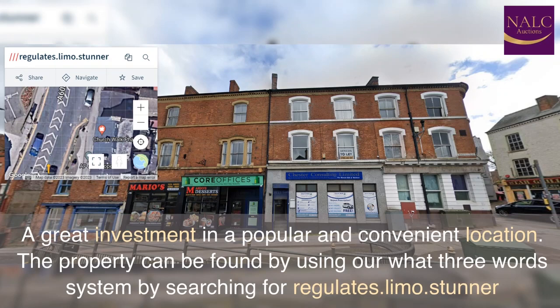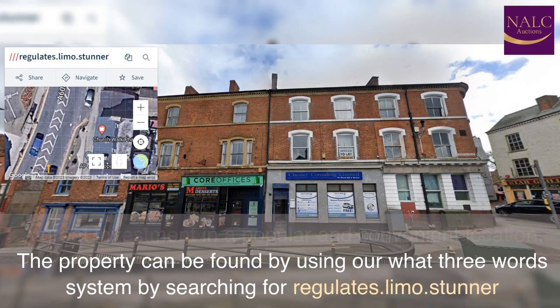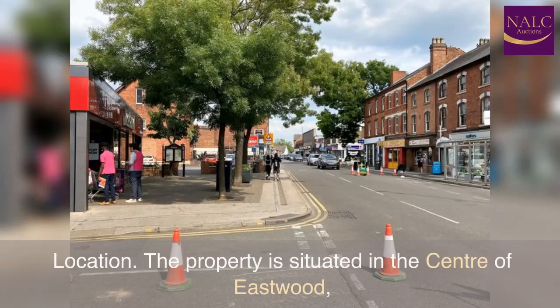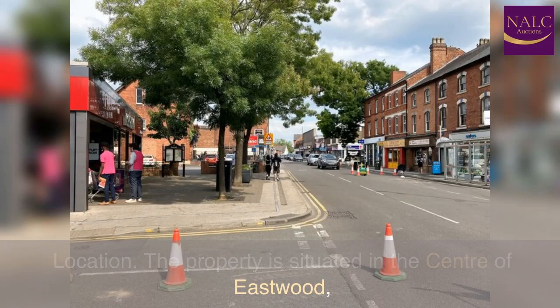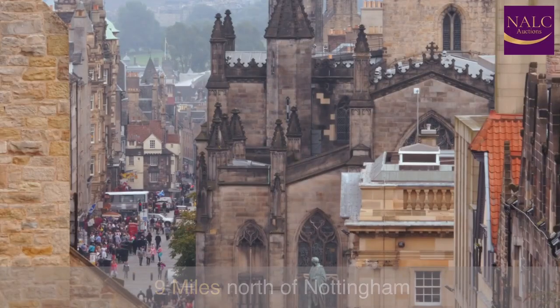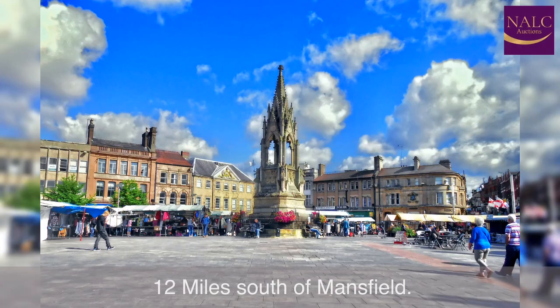The property can be found using our What Three Words system by searching for: regulates.limo.stunner. The property is situated in the centre of Eastwood — 18 miles from Derby Town Centre, 9 miles north of Nottingham, and 12 miles south of Mansfield.